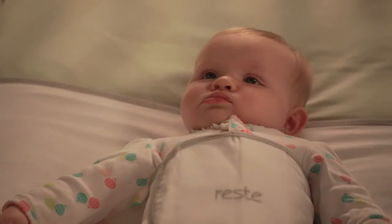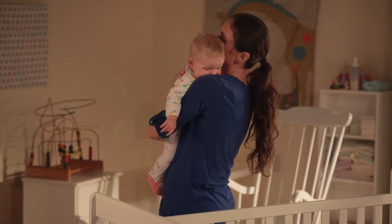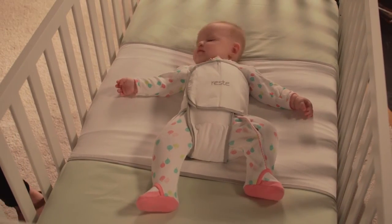With Rest, you'll have peace of mind knowing baby is sleeping safely. We also support First Candle, a non-profit organization dedicated to raising sleep safety awareness through educational and support programs. Rest — so both of you can rest easy.